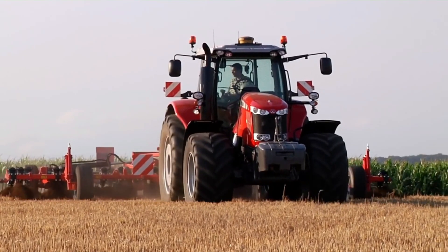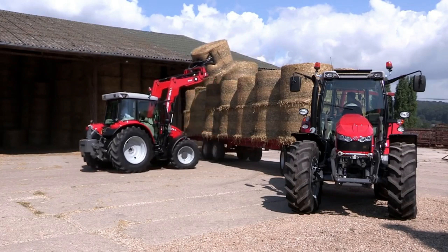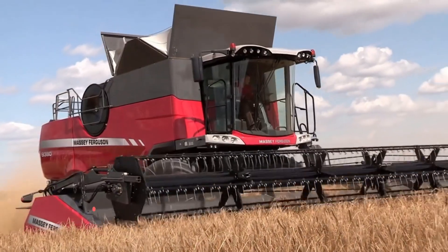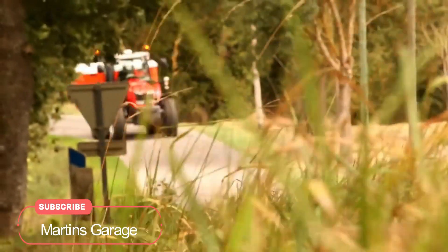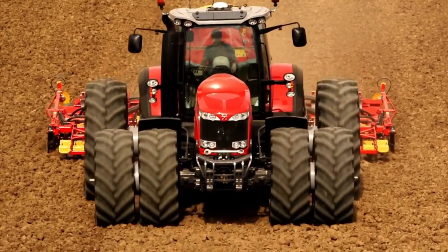They are part of the complete integrated chain of key components that go to make a Massey Ferguson tractor or combine. Each component must complement the other and work in harmony, so that the sum really does add up to more than the parts.